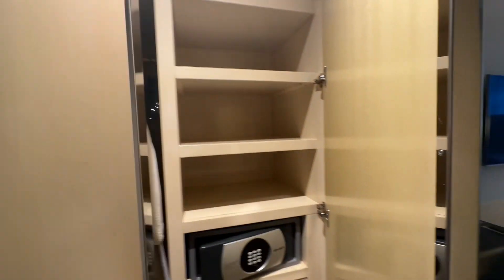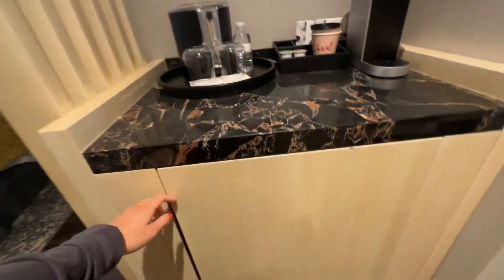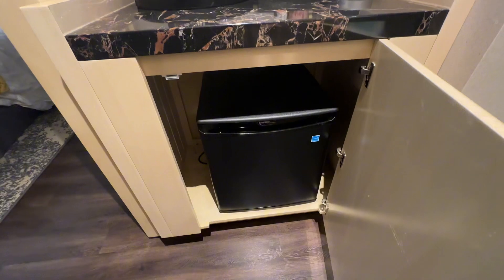They have a closet and a safe, and then behind us they have a mini fridge, coffee maker, two free bottles of water, and they have tea.